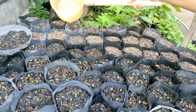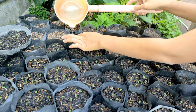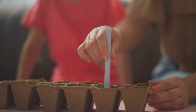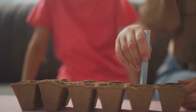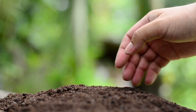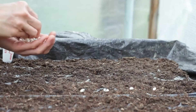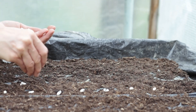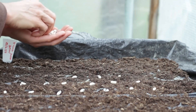Sowing seeds properly is a simple yet vital step. Follow the instructions on the seed packet for the recommended depth. As a rule of thumb, seeds should generally be planted at a depth twice their size. Small seeds need just a light dusting of soil, while larger seeds can be planted deeper. Once the seeds are sown, gently press down the soil to ensure good contact with the seeds, but don't pack it too tightly. After sowing, mist the surface with water to moisten the soil, and cover your trays with a clear plastic dome or plastic wrap to help retain moisture until the seeds sprout. Keep them in a warm spot until you see the first signs of life.